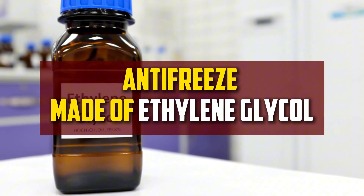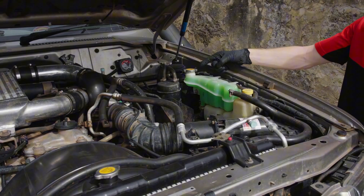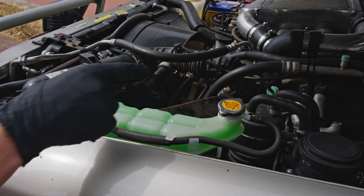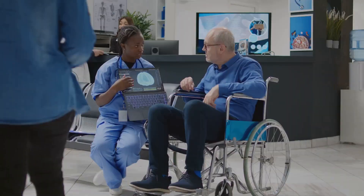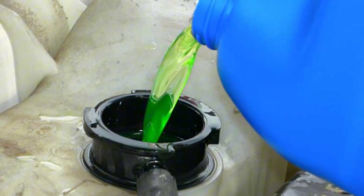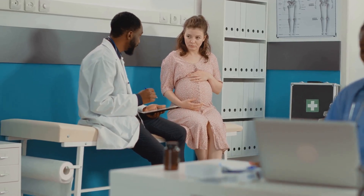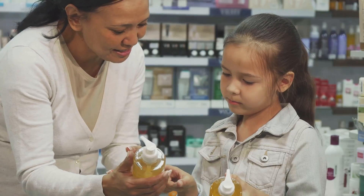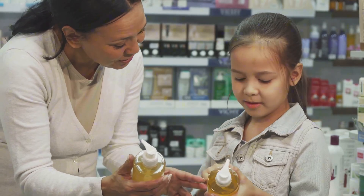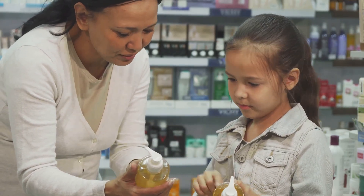Antifreeze made of ethylene glycol is the more poisonous of the two, and it's not as common as it used to be. This chemical can harm the brain, liver, lungs, and kidneys when consumed. In the end, it causes organ failure and death, particularly if treatment is not received. Ethylene glycol can cause birth defects during pregnancy and damages the reproductive system. The worst thing about this antifreeze is that it tastes and smells sweet, which makes it even more alluring to people who should avoid it.